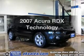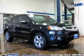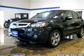Check out this 2007 Acura RDX — this is the set of wheels you've been looking for. The powertrain includes all-wheel drive with an efficient four-cylinder engine driven by a five-speed automatic transmission.